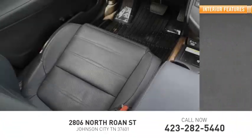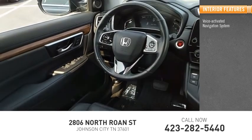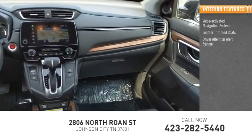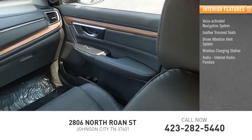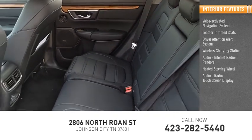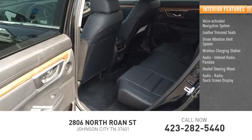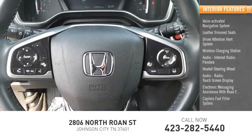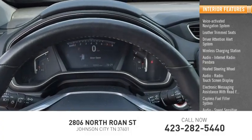Inside you'll find a voice-activated navigation system, leather-trimmed seats, driver attention alert system, wireless charging station, internet radio, Pandora, heated steering wheel, touchscreen display, electronic messaging assistance with read function, capless fuel filler system, and speed-sensitive volume control.